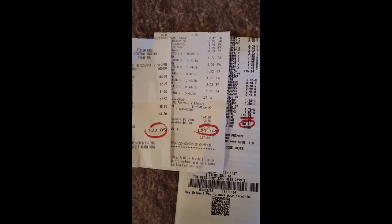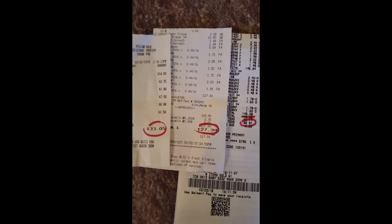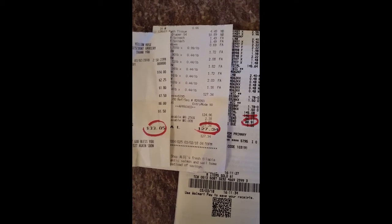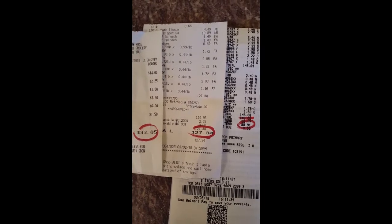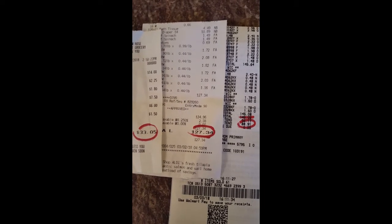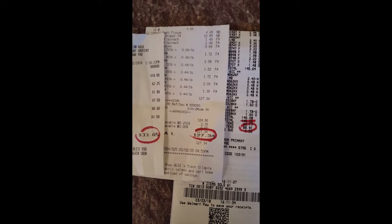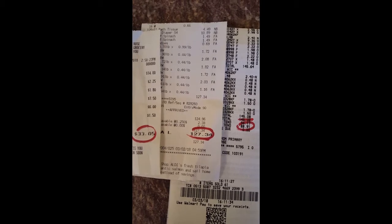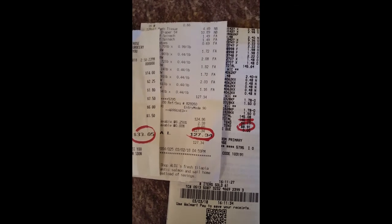These are my three receipts from my monthly grocery shopping. On the left, at the discount grocery store, I spent $133.05. At Aldi I spent $127.34. And at Walmart I spent $145.08 total, but some of that was WIC — about $56 — so my out-of-pocket cost was $88.91. All of that came to $249 and some change.